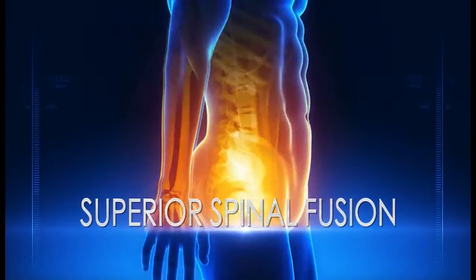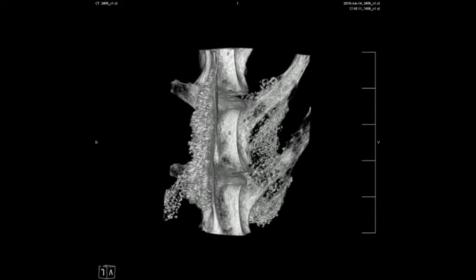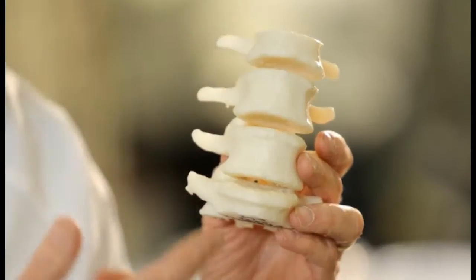Spinal fusion is a procedure that's used to treat a variety of different conditions in the spine. One of the goals of spinal fusion is to control motion of the vertebral bodies and improve overall patient quality of life and reduce their amount of pain.